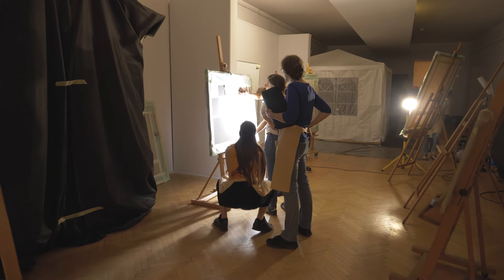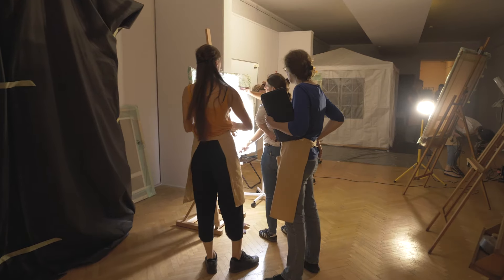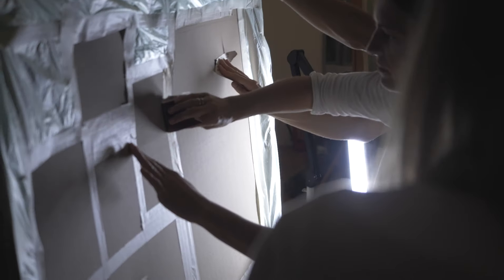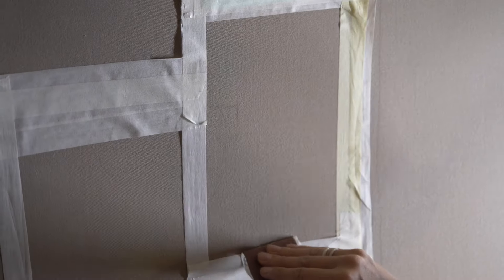We are using a minimum amount of adhesive and minimizing also the amount of solvents that we use in the system. The adhesive that we use is actually a dispersion — it's water-based, more sustainable and friendly for the environment. And the whole technique is very gentle for the paintings.